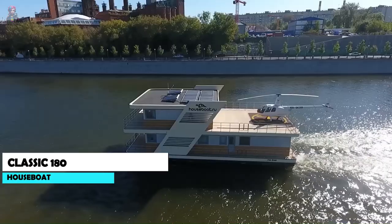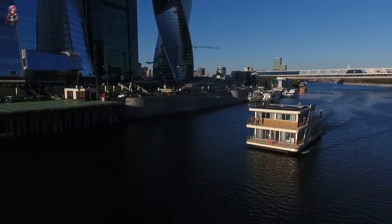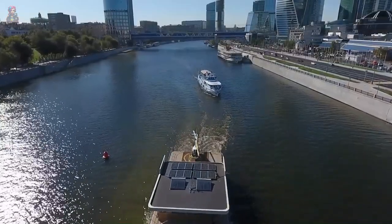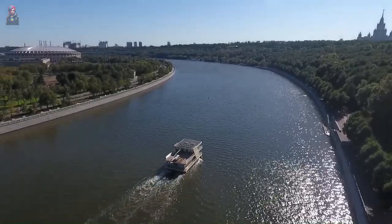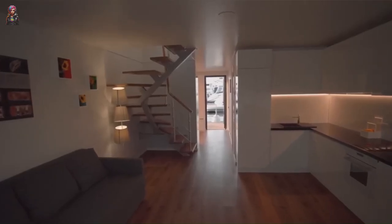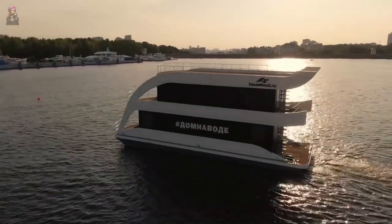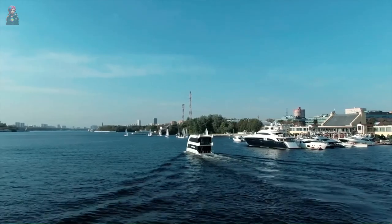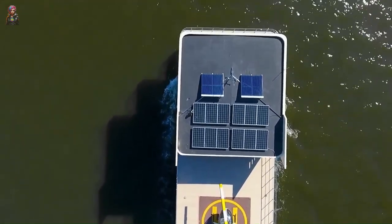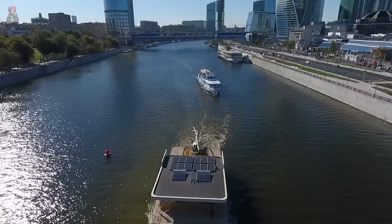Welcome aboard the Houseboat Classic 180, perfect for year-round living with a total area of 450 square meters. Equipped with two engines, it can cruise at a leisurely 10 kilometers per hour or reach a maximum speed of 16 kilometers per hour. The living room features a large glass wall with breathtaking water views, a fully equipped kitchen, and comfortable spacious bedrooms. A spacious outdoor area fits a table, chairs, and sun loungers. Priced at $643,000.